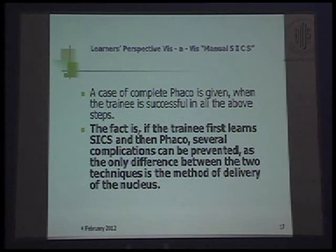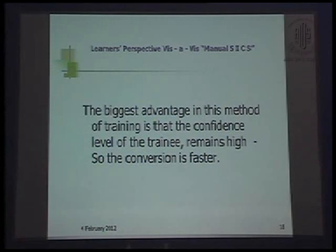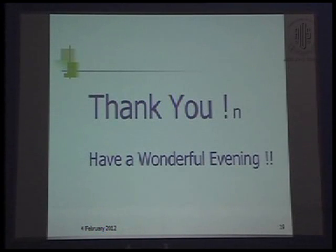A case of complete FACO is given to trainees when the trainee is successful in all the above steps. The fact is, if the trainee first learns SICS and then FACO, several complications can be prevented, as the only difference between the two techniques is the method of delivery of the nucleus. The biggest advantage of this training method is that the confidence level of the trainee remains high and the conversion is much faster. Thank you very much and have a wonderful evening ahead.